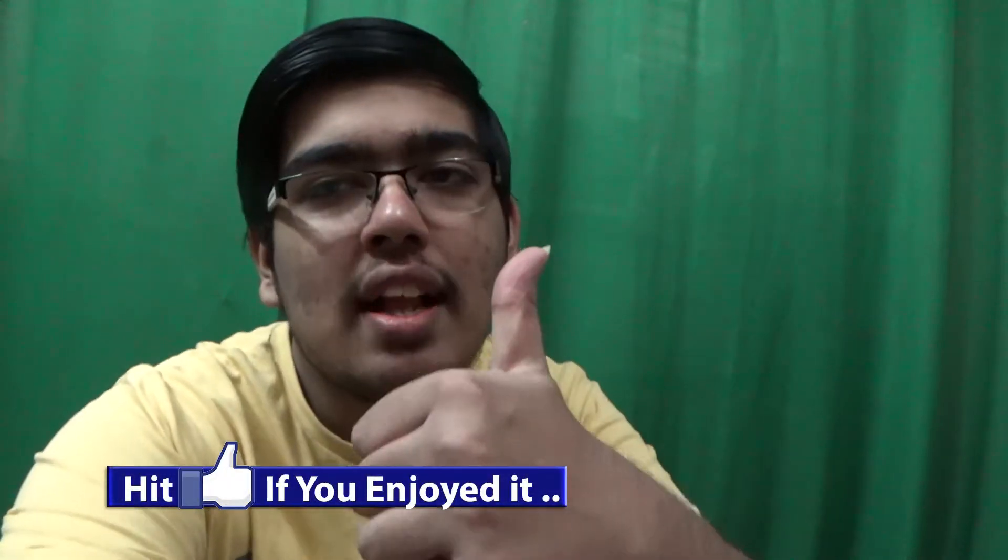That's it for now, hope you guys enjoyed it! Please make sure to hit the like button, subscribe down below if you haven't, share with friends, and press the notification bell. Reminder that I'm also doing a giveaway of Uncharted: The Lost Legacy on my channel — it's a worldwide giveaway. Go to the description for the giveaway video link, which will show you how to enter and the rules. If you enjoyed it, hit the like button and I'll catch you later in the next video — till then, peace!